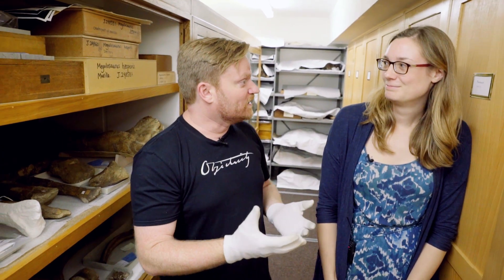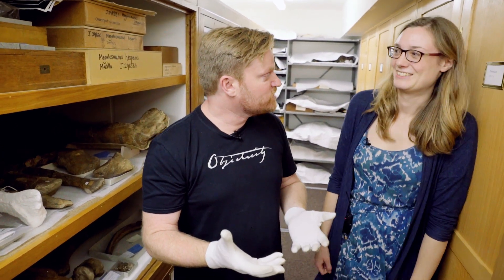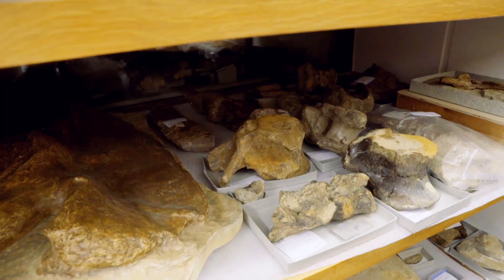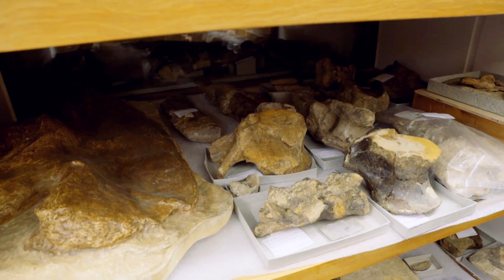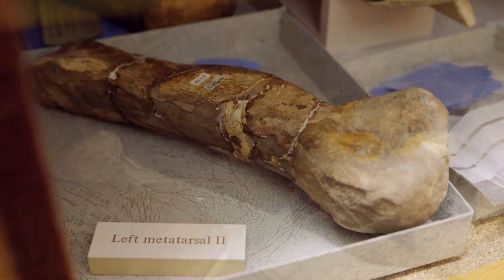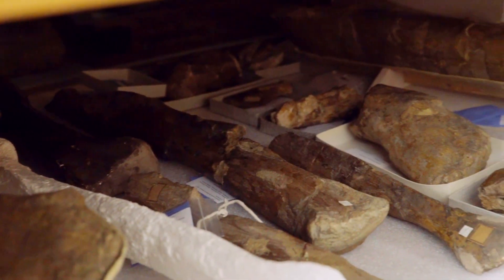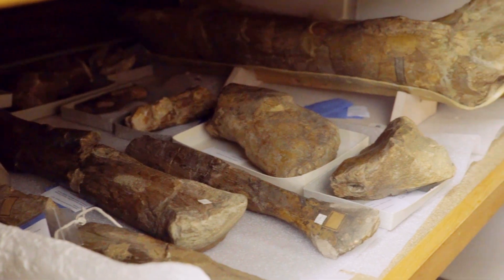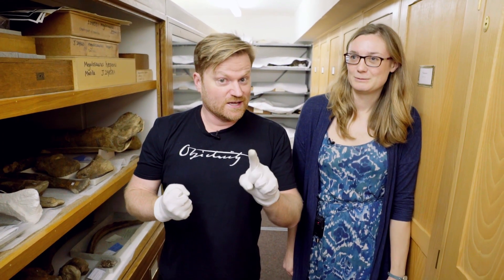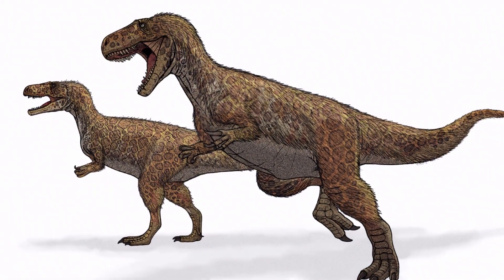Just when I think I've seen every amazing room here at the Oxford University Museum of Natural History, I find another one. No one told me about this room. What's this room called? We're hiding from you. It's called the vertebrate compactor room. But it's upstairs.